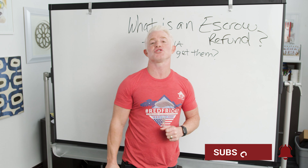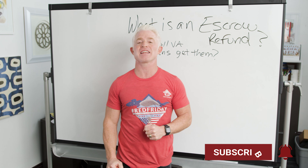Before I forget, look down there to your right and make sure you subscribe to our channel so you always know what we're talking about. You'll shortly become an expert yourself. So today, the first question I want to answer is: what is an escrow refund?